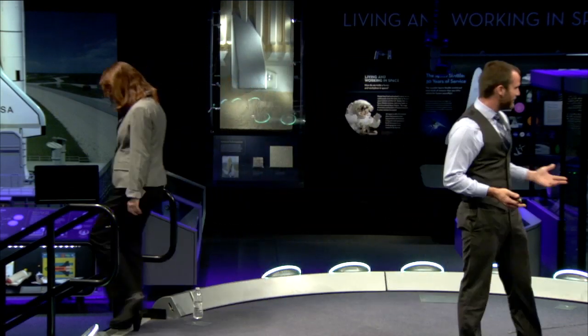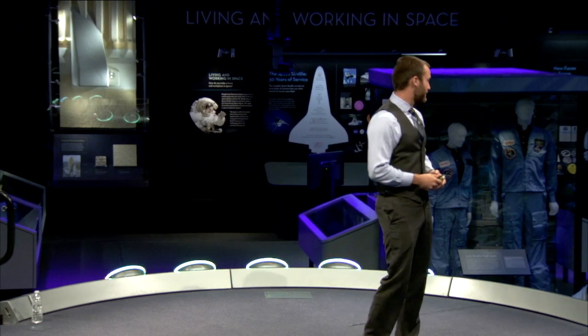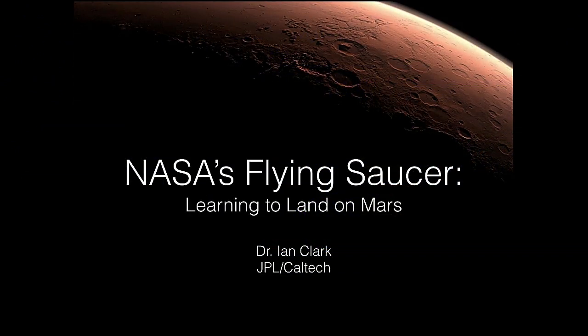Thank you very much to the Air and Space Museum for hosting me and allowing me to give this talk — what is really an amazing setting. I've got a lot of exciting things to talk about today. I'm going to give you an overview of how we land on Mars, then talk about the future — in particular the technologies they're developing today for future Mars missions. We call it NASA's Flying Saucer: learning to land on Mars. I am the principal investigator, really one of many mad scientists on this project, helping come up with ideas and in particular ways to test these technologies.